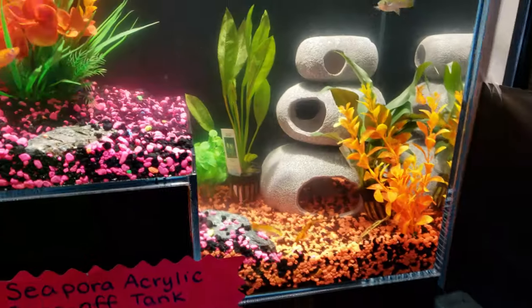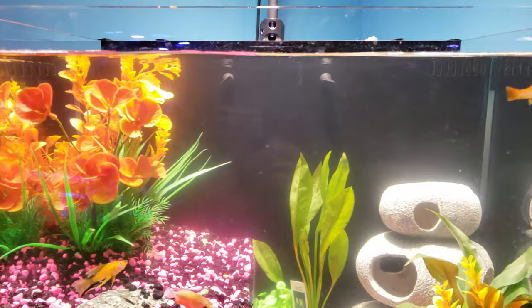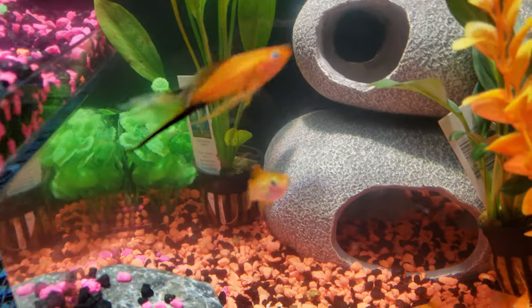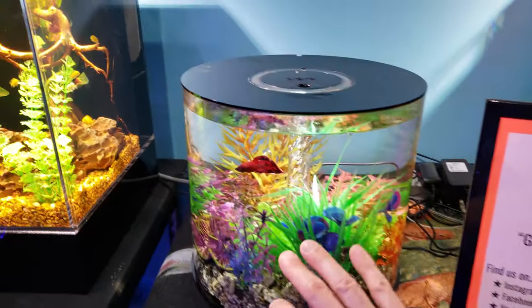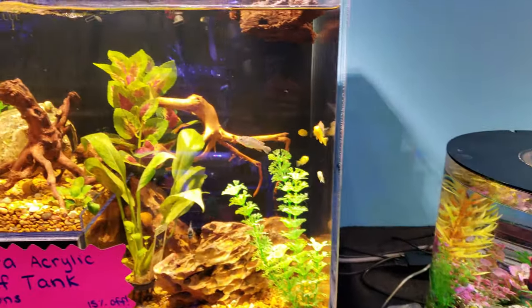Here's another tank — these are some swordtails, very cool little fish, very beautiful, with a mixture of different things in there. There's our betta over here — he loves our little cylinder tank, all by himself. And the African cichlid tank is very cool as well.